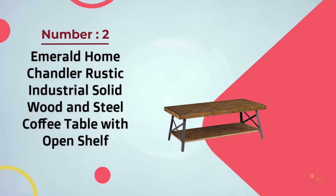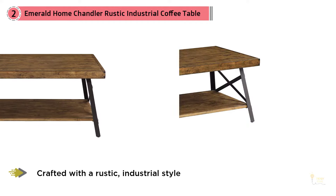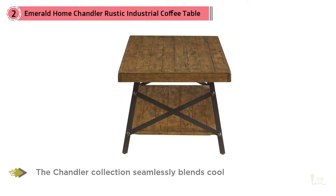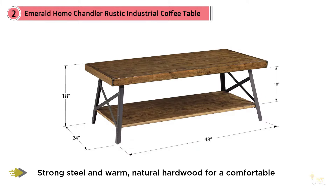Number two: Emerald Home Chandler Rustic Industrial Solid Wood and Steel Coffee Table with Open Shelf. Crafted with the rustic industrial style, the Chandler collection seamlessly blends cool strong steel and warm natural hardwood for a comfortable, functional space. Instantly recognizable for its cross-braced legs, these pieces are a striking addition to any room. Rustic hardwood and industrial steel are a match made in heaven – warm wood tones and a dark steel patina create the look and feel of an old family heirloom.